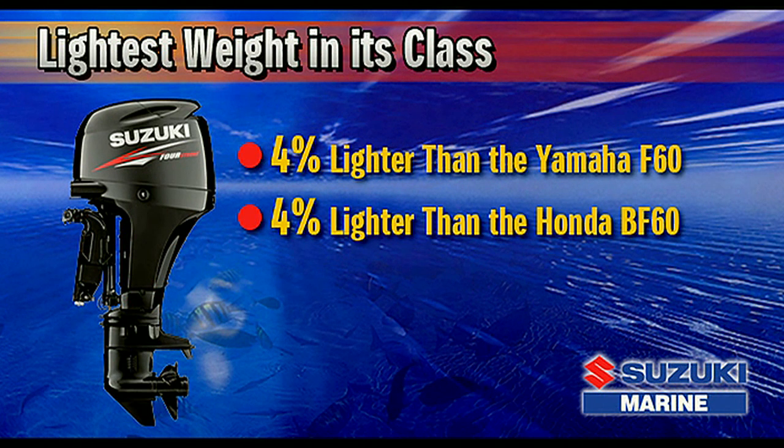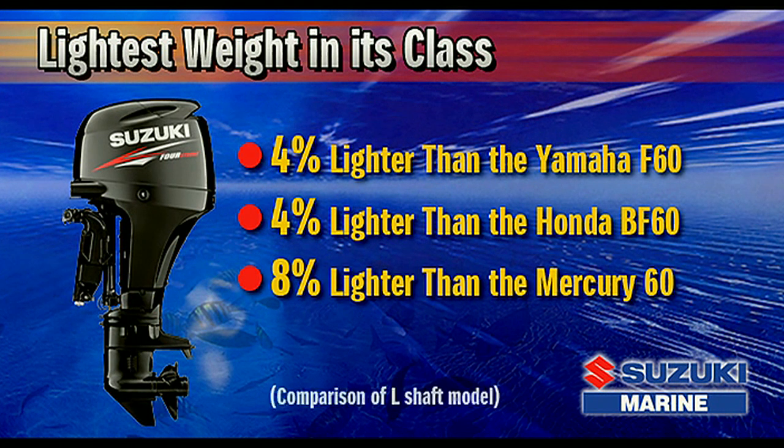It is 4% lighter than the Honda BF-60, and 8% lighter than the Mercury-60 four-stroke. Our engineers have succeeded yet again in producing an outboard that is the lightest in its class.